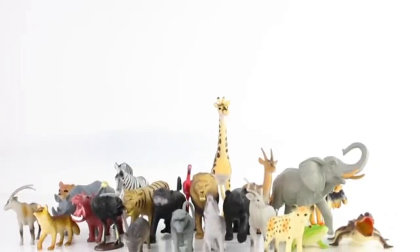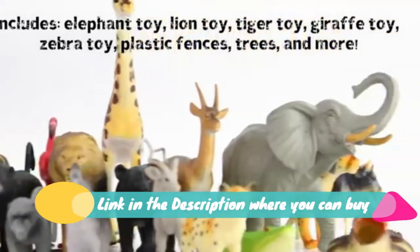Terra by Battat Jungle World — assorted miniature jungle animal toy figures for kids ages 3 and up. Comes with 60 pieces.